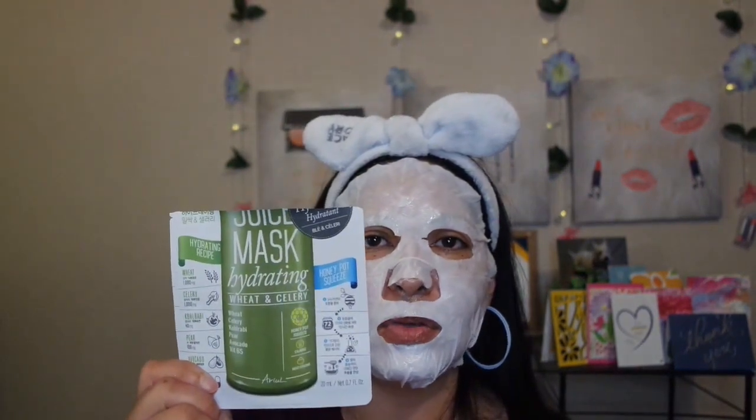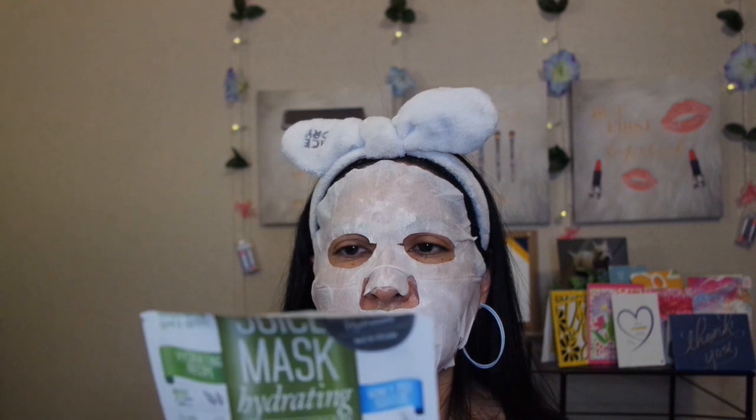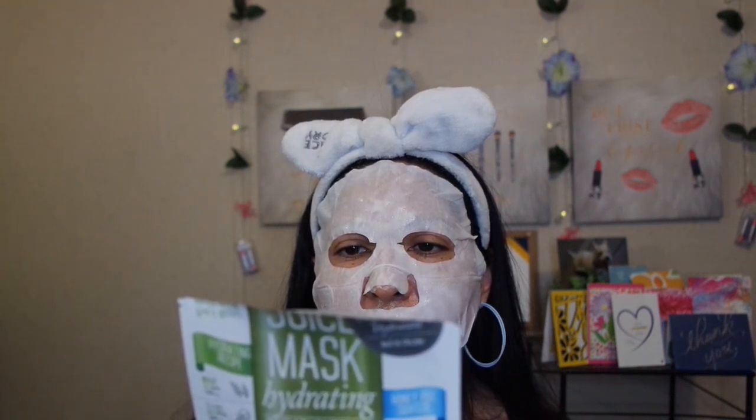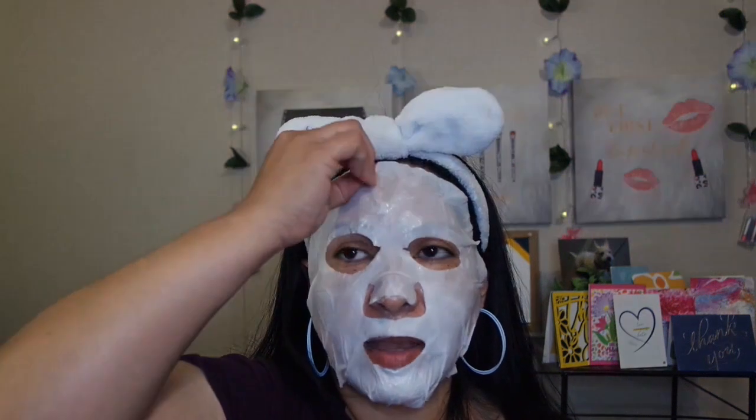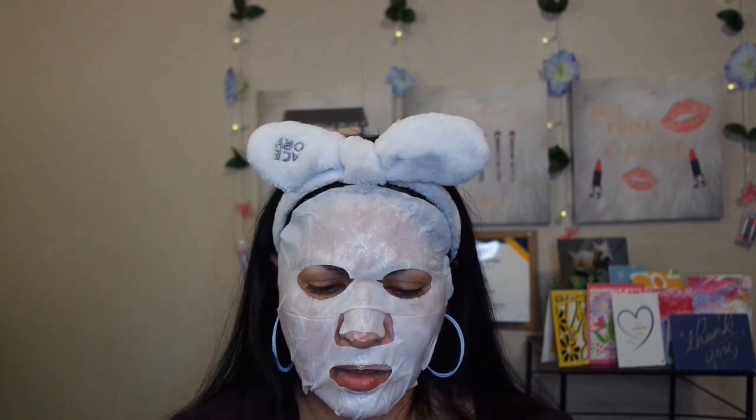Next I have the Juice mask hydrating wheat and celery. You can also use it as a honey pot squeeze, which has long instructions, but I used it without doing that. It was good — I liked it. I don't think I was in awe or that it did anything super special for my skin, but it did its job and I was happy with it.